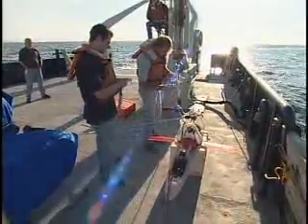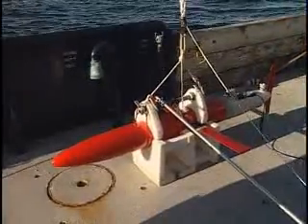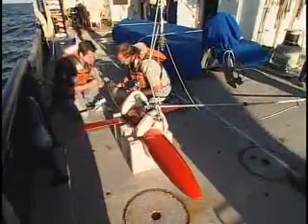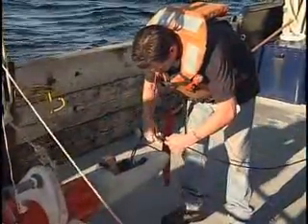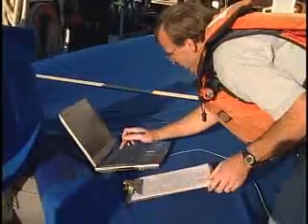The glider Davis is talking about is called Spray. Built like a missile, Spray is different from a float because it controls its underwater path much like an airplane glider. Technicians Jeff Sherman and Brent James prepare Spray for launch, checking the electronics and loading a program flight path for Spray to follow.